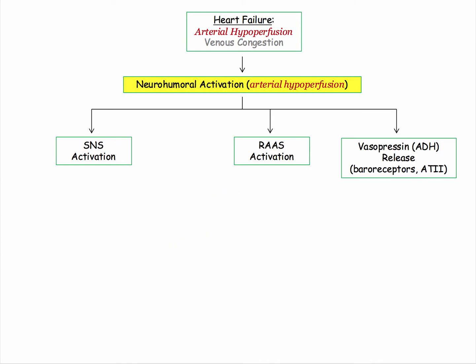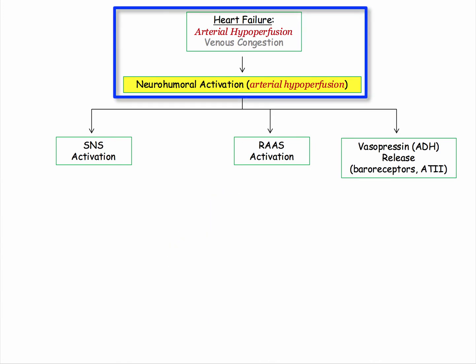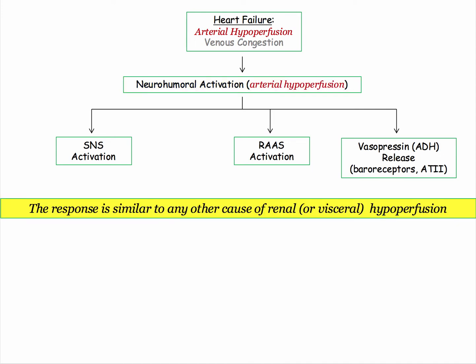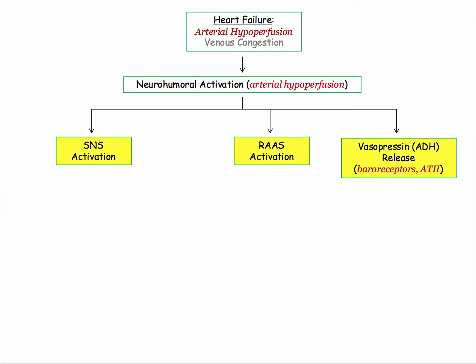It is way easy if you think about the failing heart as causing arterial hypoperfusion — the same hemodynamic response to volume depletion or hemorrhage. The body is simply responding to a state of hypoperfusion. Nothing tricky or sexy going on here. Bread and butter physiology. The physiologic response is similar to any other cause of renal or visceral hypoperfusion.